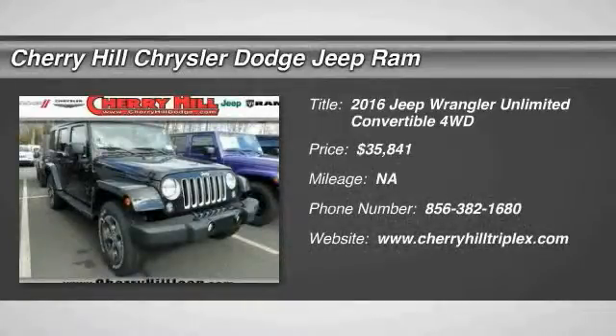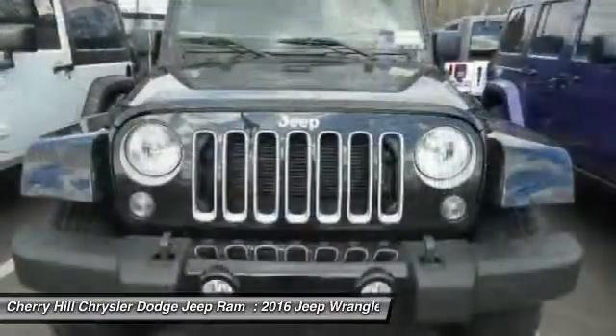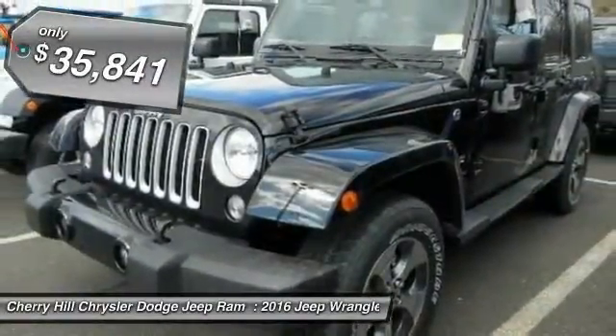2016 Wrangler. Few vehicles are better off-road than a Jeep Wrangler. This is the one that started it all. Traceable to the original Jeep, the Wrangler is the very symbol of off-road capability and is priced below $40,000.